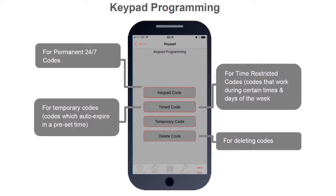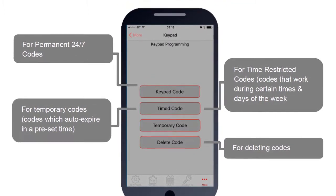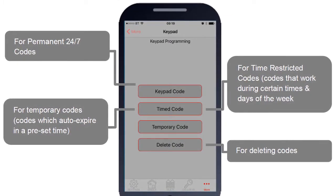Keypads can have restricted codes that work during preset times and days of the week, or temporary codes that can auto expire after a preset time.